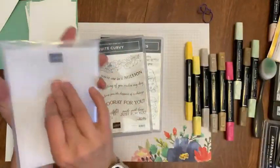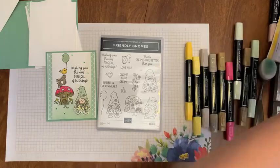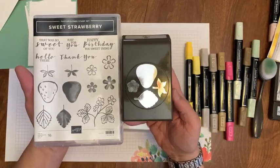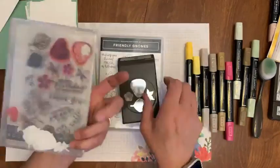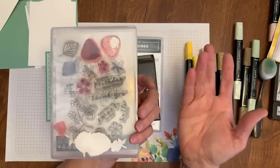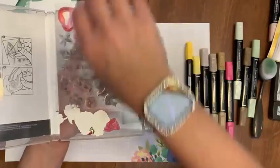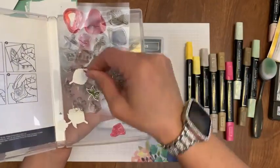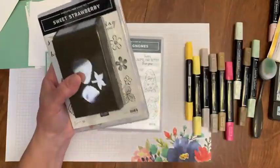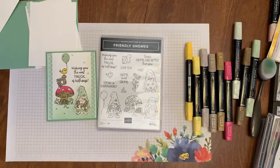The last bundle is the Sweet Strawberry bundle — it has the punch, so it's a punch bundle too. This one is very used — I loved it — and it is stained red. Strawberries are red, so they're very stained. It's also going to come with some pieces that are already stamped, so you get those too. Ten dollars for that bundle. I'll show those again at the end.